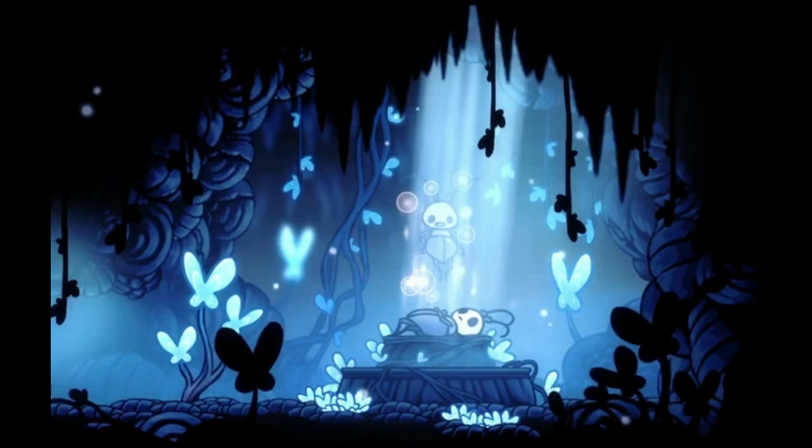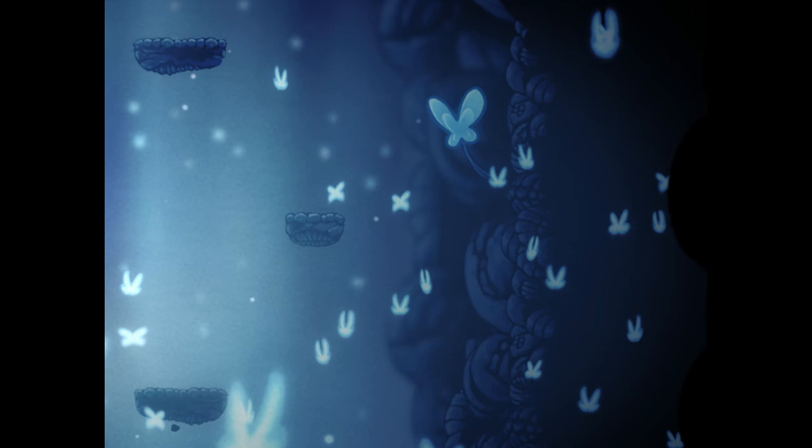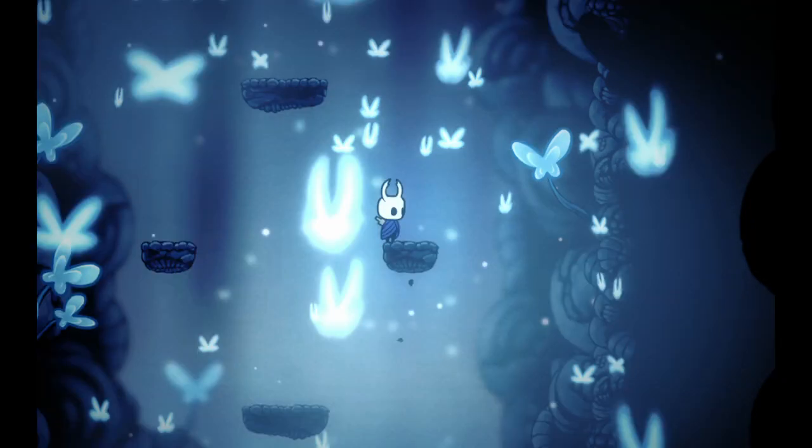Number 2: Joanie's Repose in Howling Cliffs. There are many lifeblood cocoons scattered across Hallownest, and there's an entire lifeblood room in the abyss, but there's nowhere else to experience the beauty of lifeblood like you do in here. The endless stream of blue butterflies floating up in the center of the room is just so satisfying to watch.